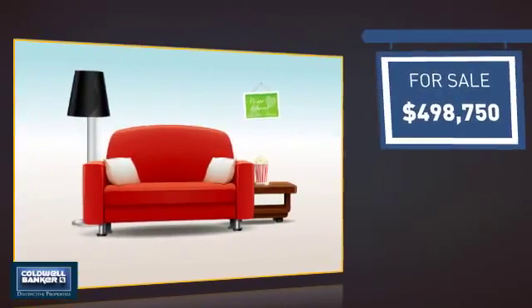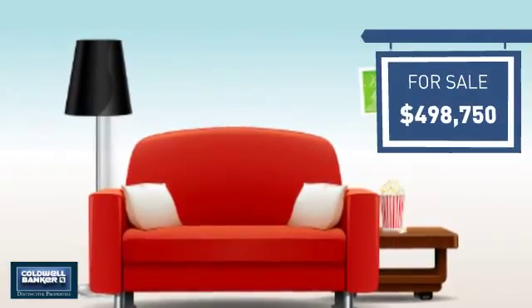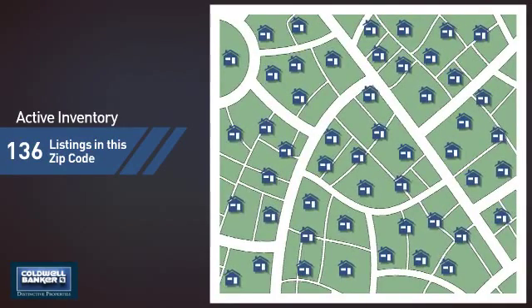Currently listed at just under $500,000, it offers an excellent value for the area. Wondering how it stacks up against the competition? There are now just under 140 homes on the market within this zip code.